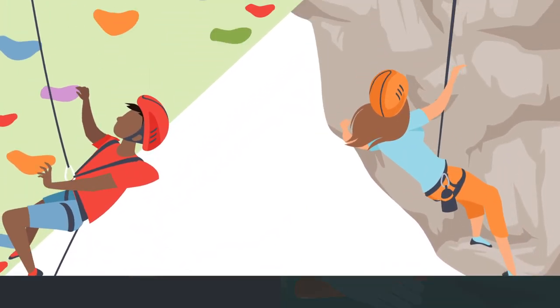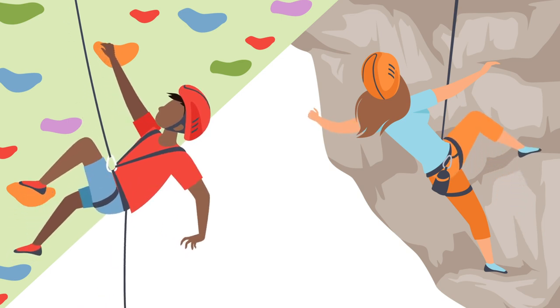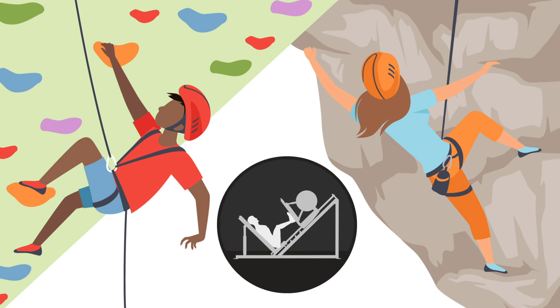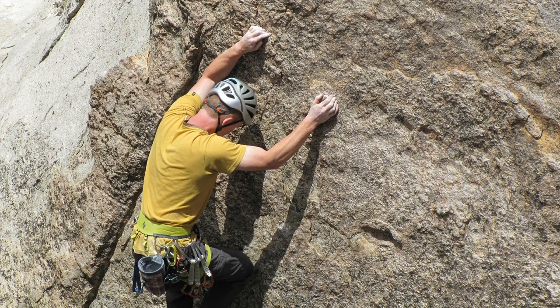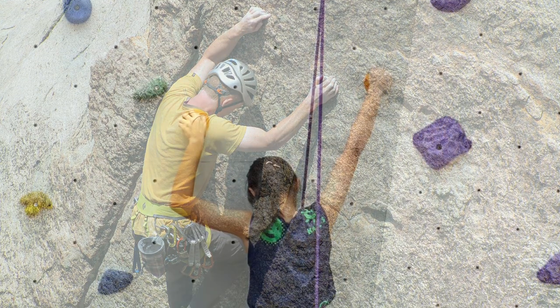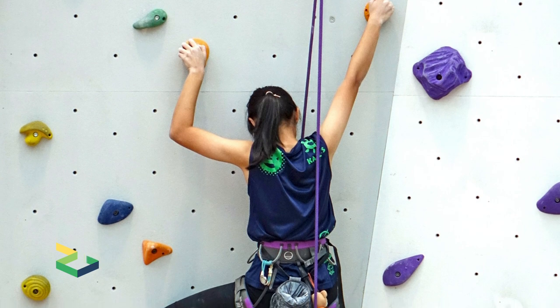The team's findings can't be generalized to all climbers, but they do point to ways of training safely. For athletes rehabbing an injury, rope climbing should be preferred to bouldering to avoid falls and direct impact on the knee. All athletes, regardless of experience, might want to address muscle weaknesses not trained through climbing alone. More studies should help researchers weigh in further on the biomechanics of the knee during climbing, and with the sport only growing in popularity, understanding the science of climbing could be more important than ever.